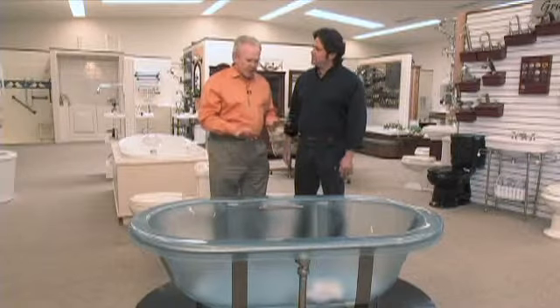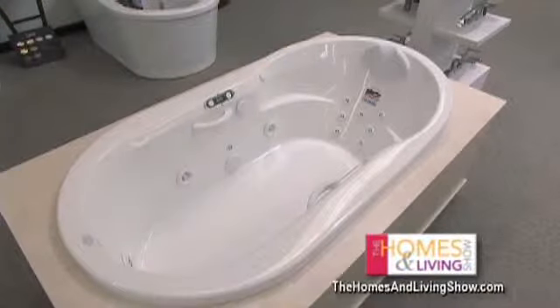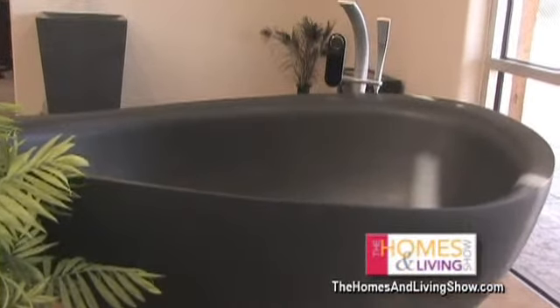When you think tubs, think relaxing, think beautiful. And tubs are really a very personal choice. Some people like deep soaking tubs, others prefer jetted tubs, some just go for the look, others want or need the convenience of a walk-in tub. And like our sinks, the choices are almost endless — because if you don't see it here, we can order it in for you.